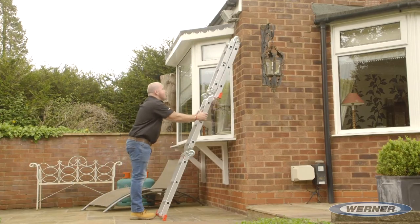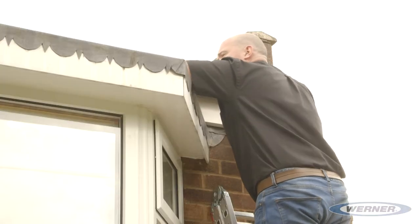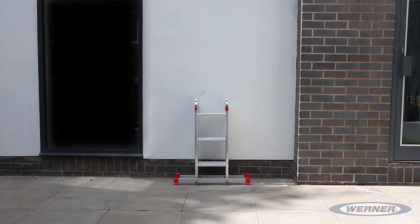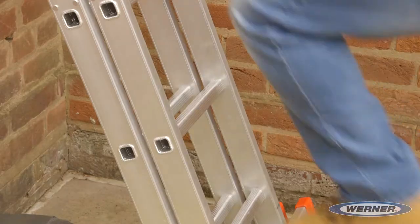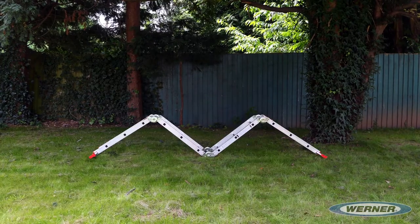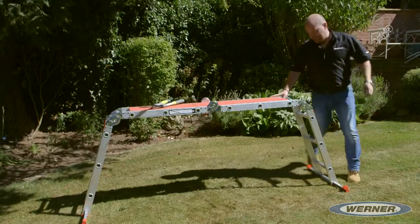If the stand-off part of the ladder is not required, the 12-in-1 can be configured to a 1.6 metre ladder. It can also be converted to a 1.2 metre ladder, offering extra stability. It also features a removable, slip-resistant aluminium work platform with a simple click-lock hinge system.